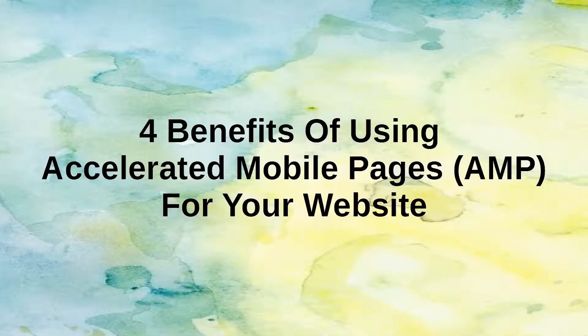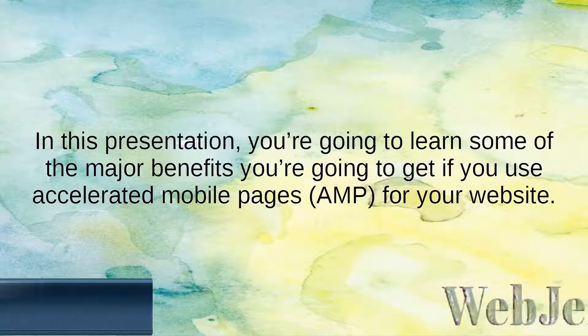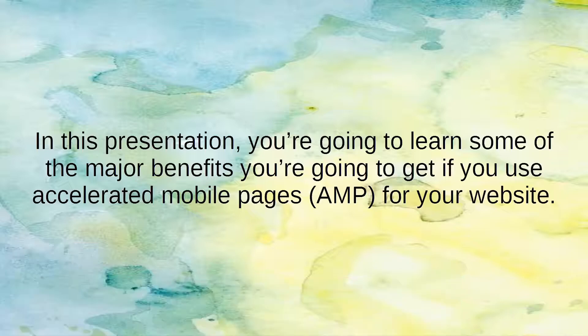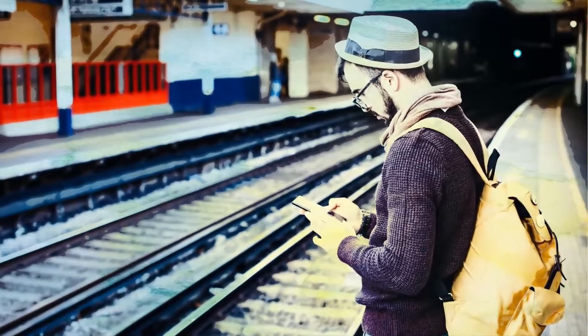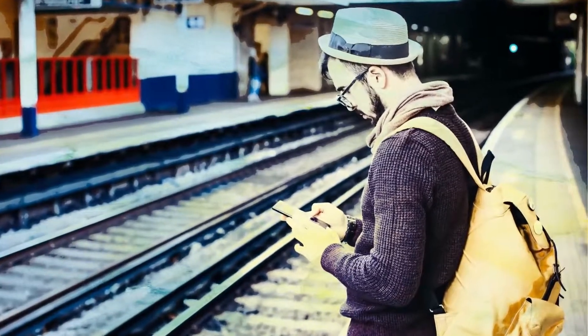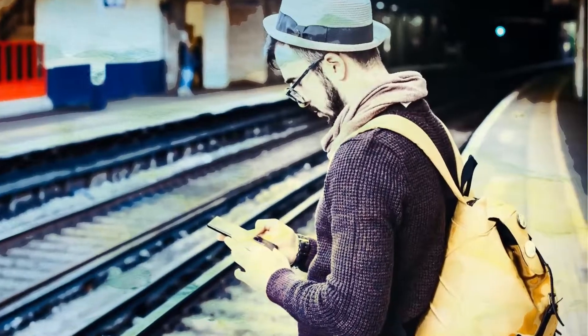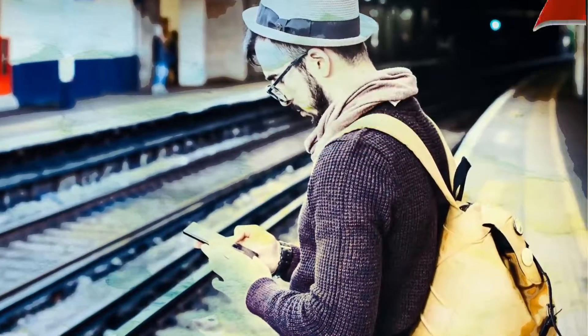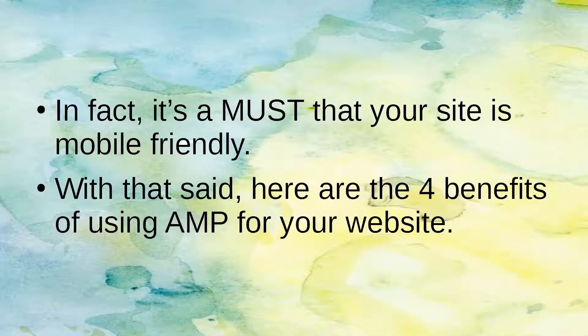4 Benefits of Using Accelerated Mobile Pages for Your Website. In this presentation, you're going to learn some of the major benefits of using Accelerated Mobile Pages for your website. Mobile device use is on the rise with no indication it's going to slow down. With more and more people using their mobile devices to access websites, it's important — in fact a must — that your site is mobile-friendly. Here are the four benefits of using AMP for your website.